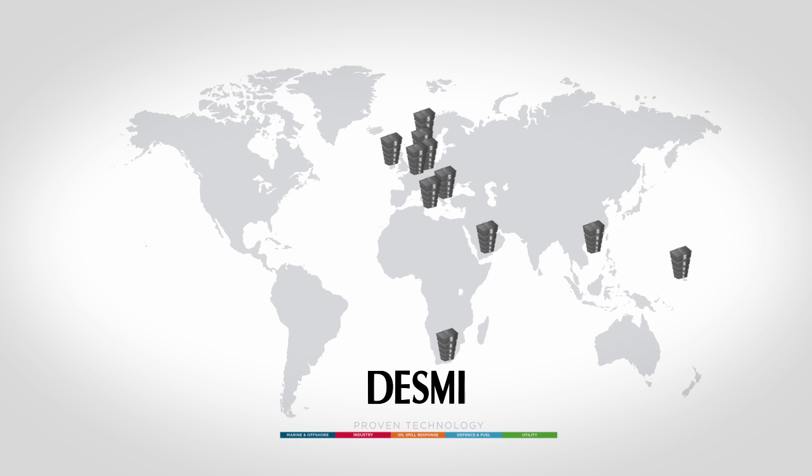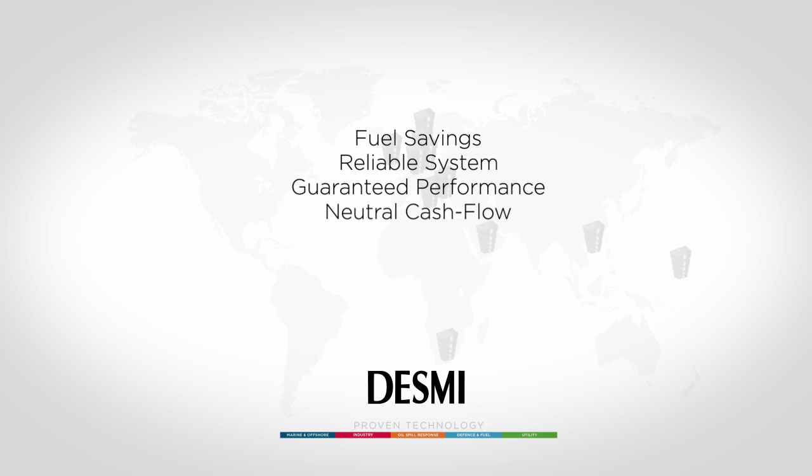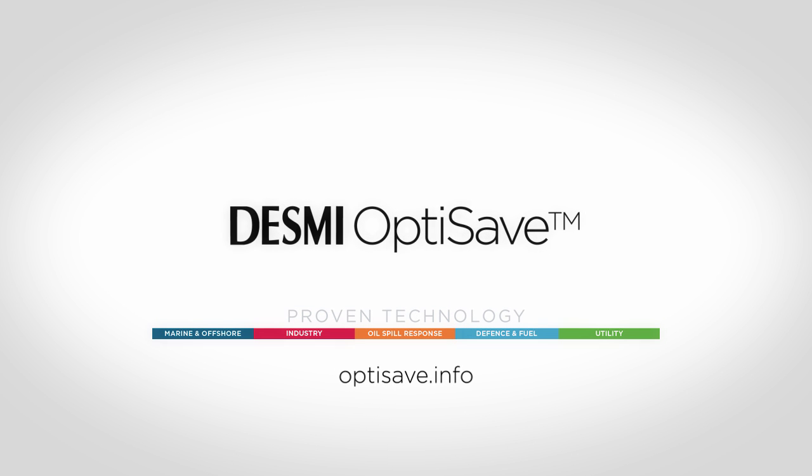The agenda is simple: you get fuel savings, you get a system you can trust, guaranteed performance, and neutral cash flow. The question is simple — can you afford to wait? For more information, go to OptiSave.info.